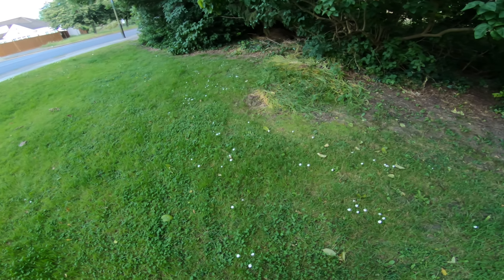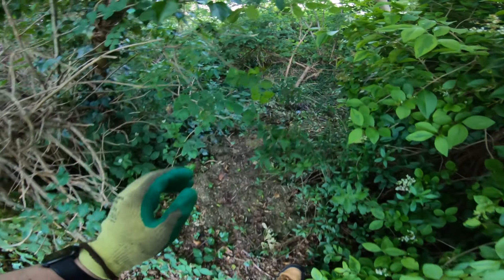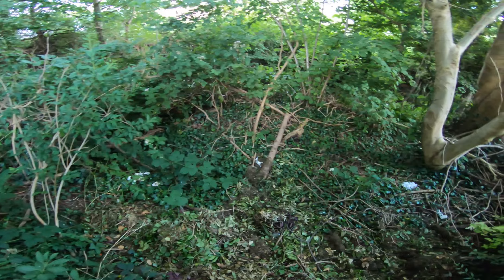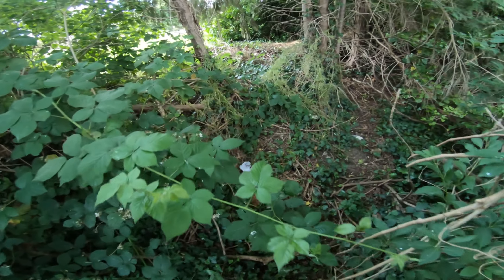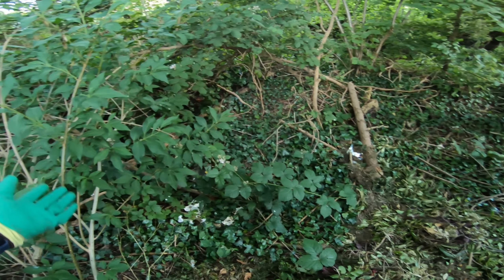I'm in the same place I cleaned up a year and a half ago. Some of you might remember this, but I just wanted to check what's going on. As I can see, it's relatively clean. There's some litter that's accumulated, but generally it's not too bad.